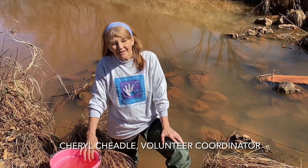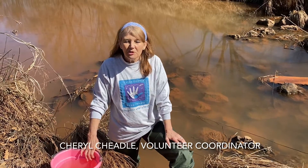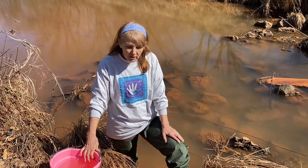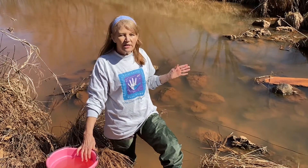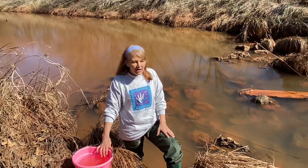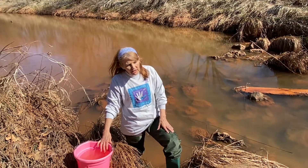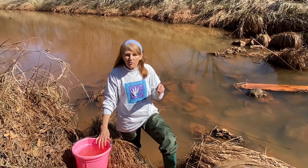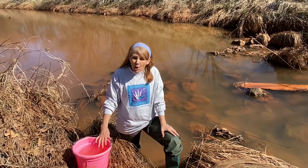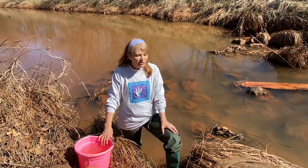Hi, I'm Cheryl Cheadle. I work for the Oklahoma Conservation Commission in the Blue Thumb Water Quality Education Program. I'm the Volunteer Coordinator. I am here at West Elm Creek, which is south of I-40, west of Shawnee, kind of in the Cleveland County, Oklahoma County area. I'm here with Rebecca Vaughn, the Blue Thumb Director, and she's doing the video.